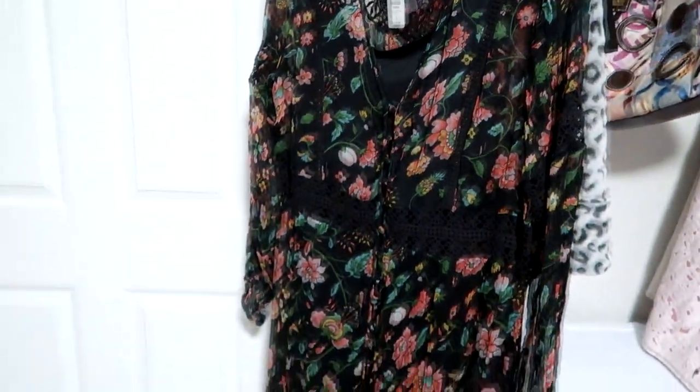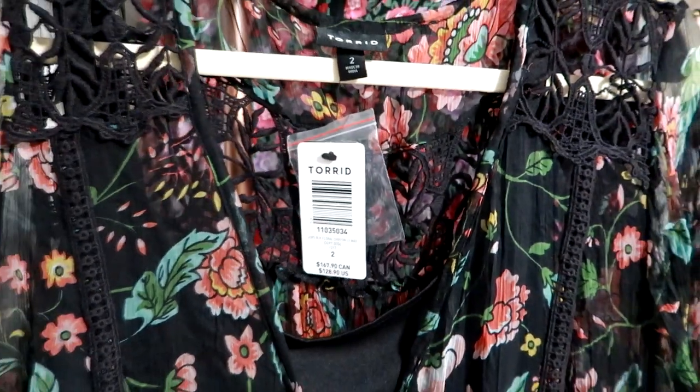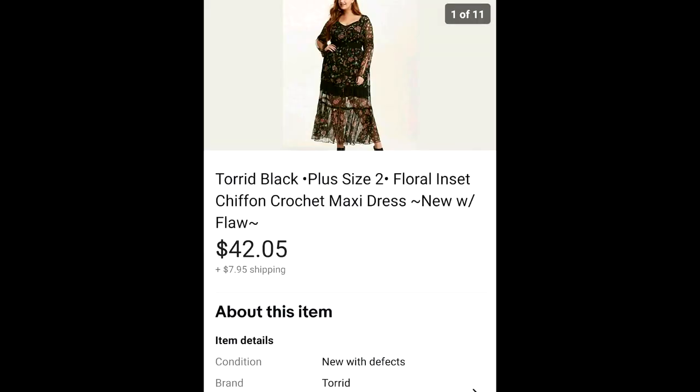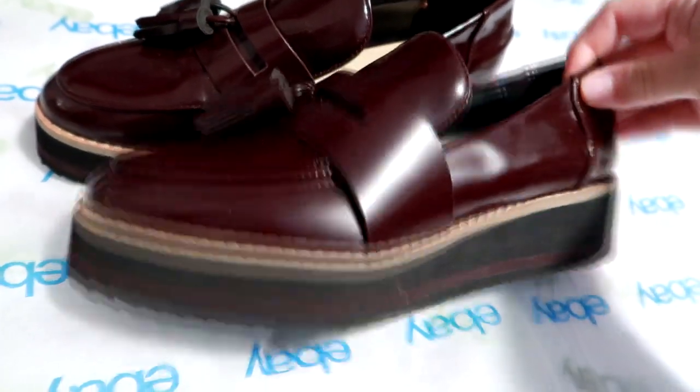This dress was new with tags — a Torrid plus size 2X full length maxi dress — but it was flawed. I disclosed the flaws with close-up detailed photos: it was missing a button and had a flawed area in the crochet. I had about $6 into this. I picked it up over the summer and it sat in my death pile for a while because of the flaws, but it sold for $42.05, which was a great profit.